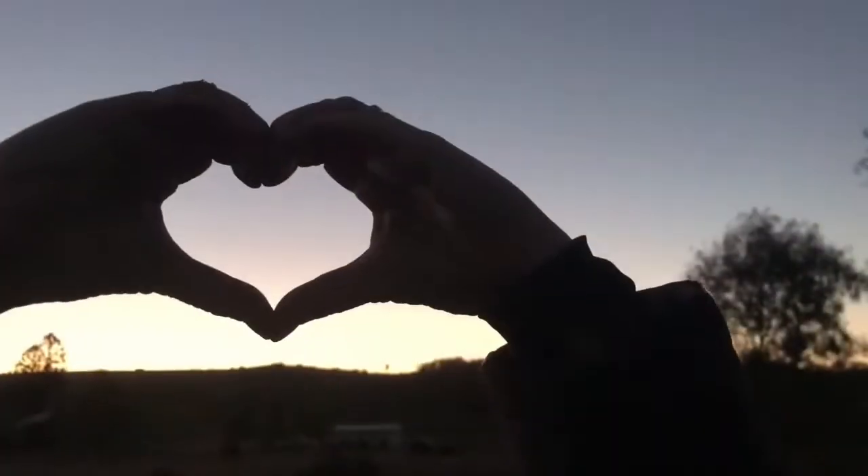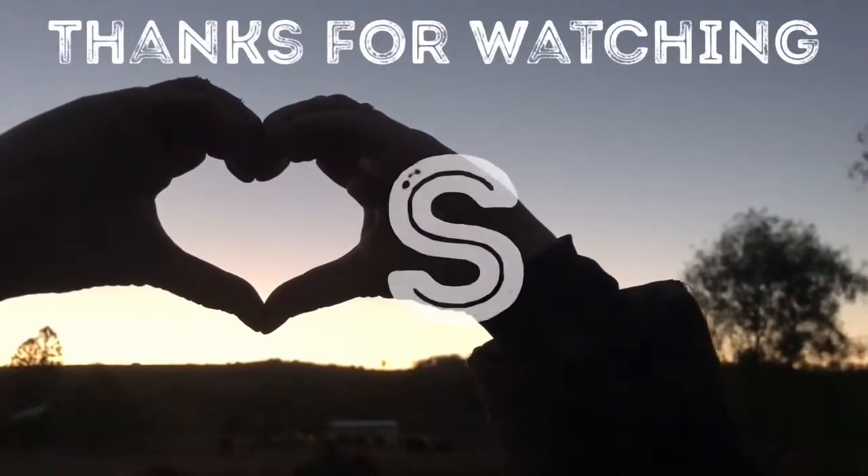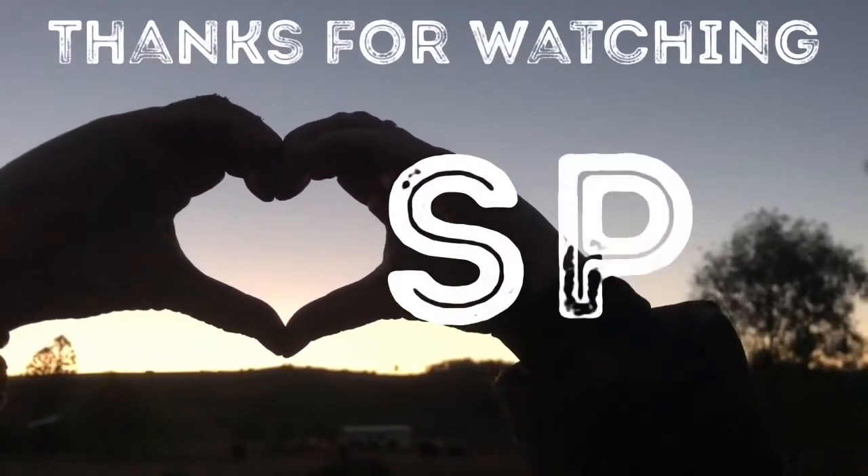Okay guys, please like, please subscribe — you know the drill. We'll see you in the next one. We'll catch you later. Bye.